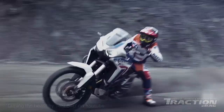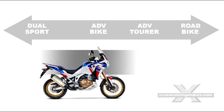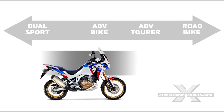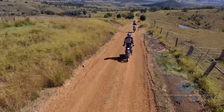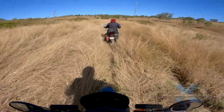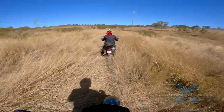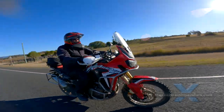Where does it fit? Personally, I'd say it's around here on the spectrum for 1000cc and bigger models. Normally a 21-inch front wheel and lots of suspension travel means a very tall seat height, but the Africa Twin is a very reasonable 850mm, along with a low seat option of 825mm.